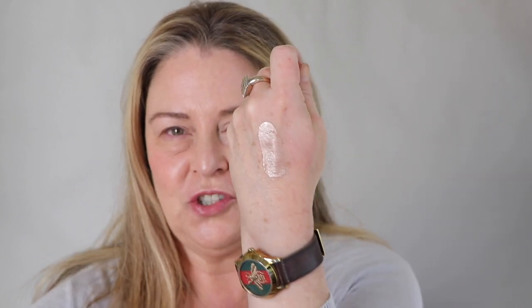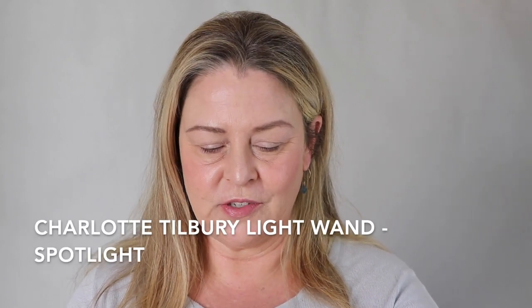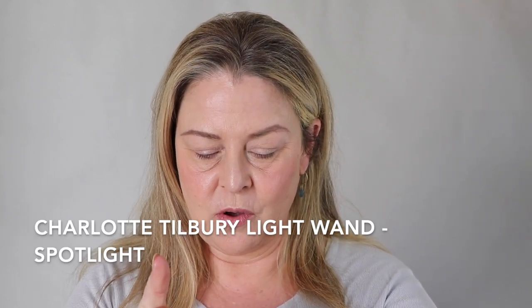So let's first try this thing. I want to swatch it for you and I want to compare it to my favorite, which is the Charlotte Tilbury. Now let's get the Charlotte. This is the perfect one for me — it just suits my skin tone so well. I just feel that it's fresh and beautiful, and I've never found anything I like as much.